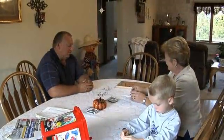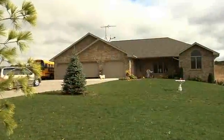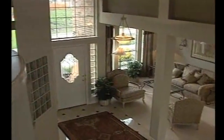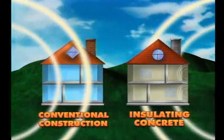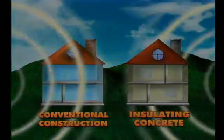New ICF homeowners almost always remark on how unbelievably quiet their new house is compared with their previous homes. They expect the new found comfort and energy efficiency, but the peace and quiet — the protection from outside noise — never fails to surprise them. In sound transmission tests, ICF walls allowed less than one third as much sound to pass through as do ordinary frame walls filled with fiberglass insulation.